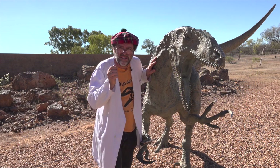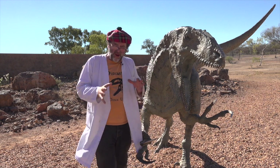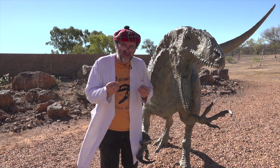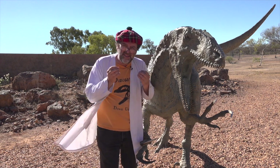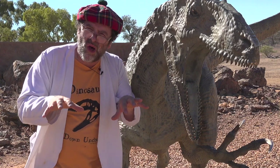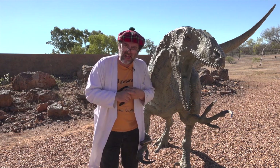I'm here just outside Winton in outback Queensland at the Australian Age of Dinosaurs, and what I'm going to share with you is some of the amazing stories of the Australian dinosaur story. These are dinosaurs from around here — dinosaurs that walked on this land. These really are the dinosaurs down under.